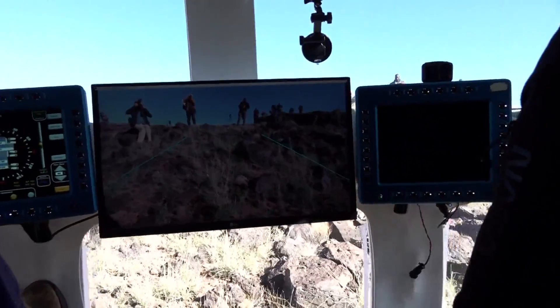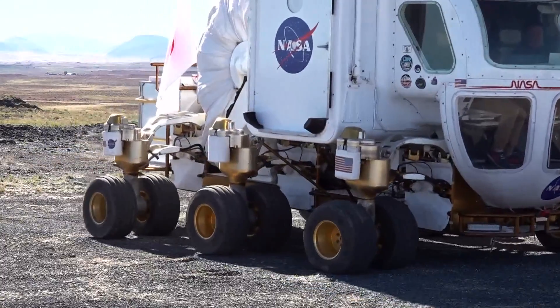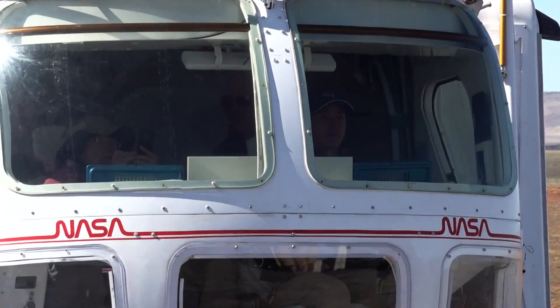For this test series, we were looking at different driving systems, like with windows or cameras. People spent two nights in the rover and three days traversing all over the lava flow, doing actual geological science, conversing with mission control back in Houston, and really simulating a lunar surface mission.